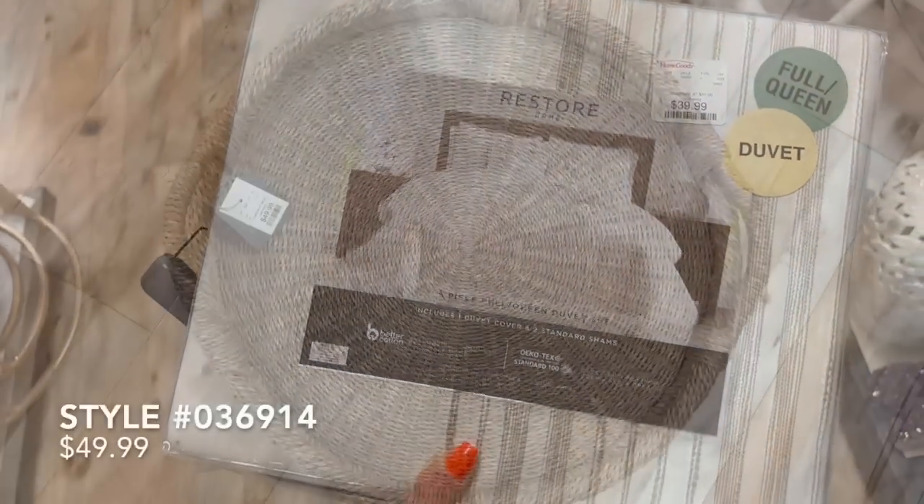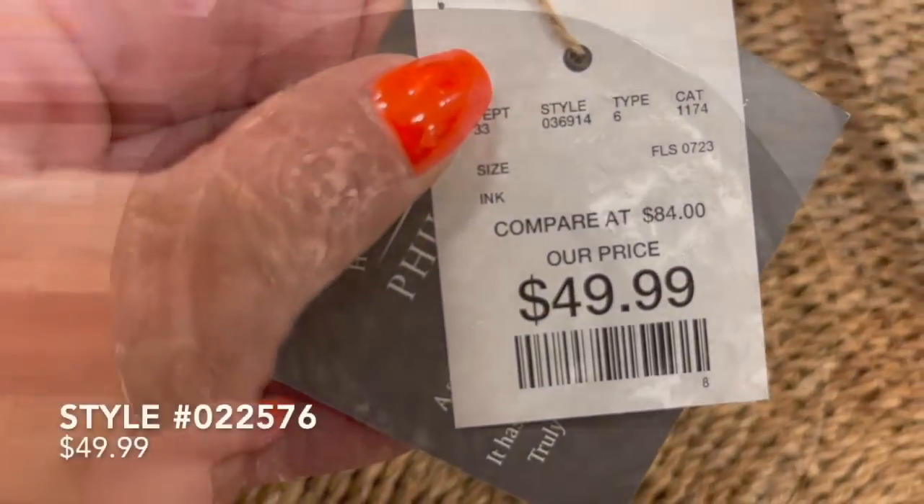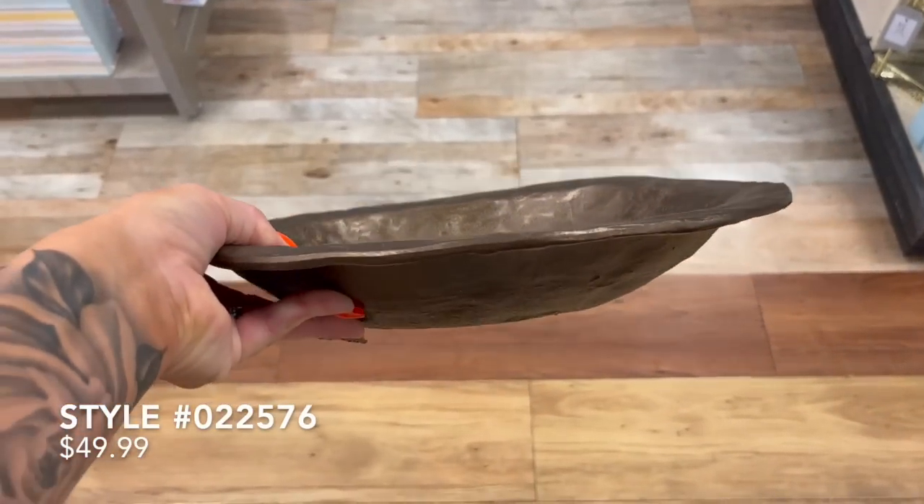This next woven handle tray was fabulous and it was super big, so if you were on the hunt for a really oversized wicker tray, this one would be great — priced at $49.99.